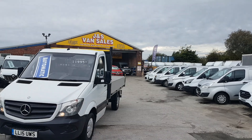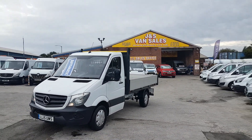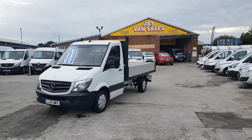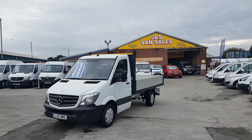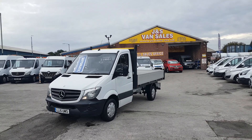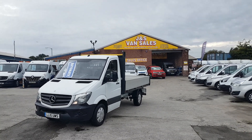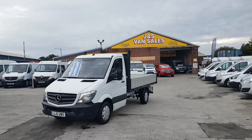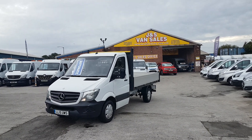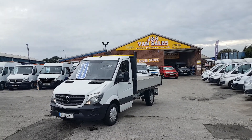It comes with a free J&S Vans warranty offer at the screen price. Part exchange is welcome — car or van. Same-day finance deals are available, and if you're after finance you can apply on our website. We're fully FCA approved, a family-run business that's been in the trade since 1985 — over 30 years in the van trade. We have over 100 vehicles on the forecourt, all HPI checked, mileage checked, and all coming with a free J&S Vans warranty offer.